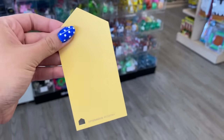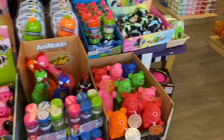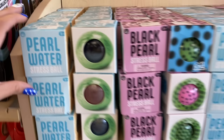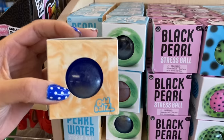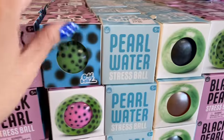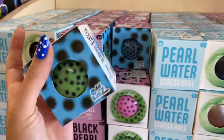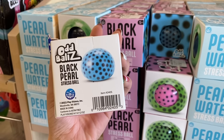Next up yellow. There's so many options for yellow! Okay I just got distracted because guys this is a new fidget — this is a pearl water stress ball, and then there's also something different called a black pearl stress ball. This reminds me of boba tea or bubble tea. Anyways, okay so we are looking for yellow.